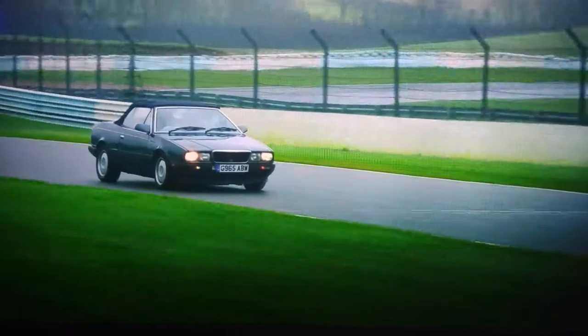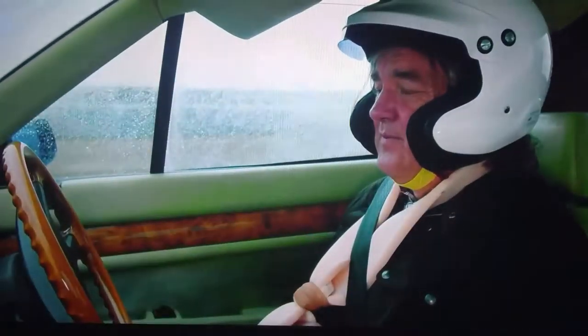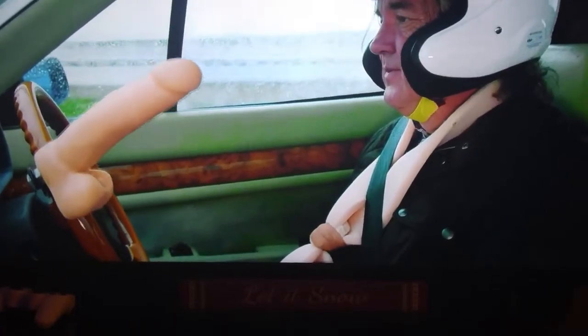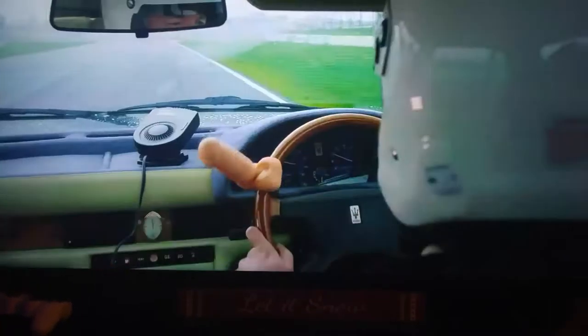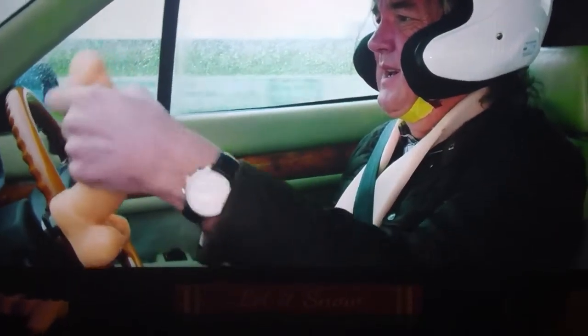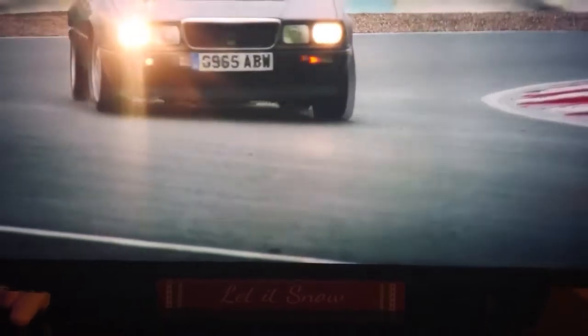Meanwhile, in the convertible, James was very unhappy with his new steering knob. Oh God, it's the next answer. Bend the knob. What is the matter? Well, I'm sorry, it's got to work.